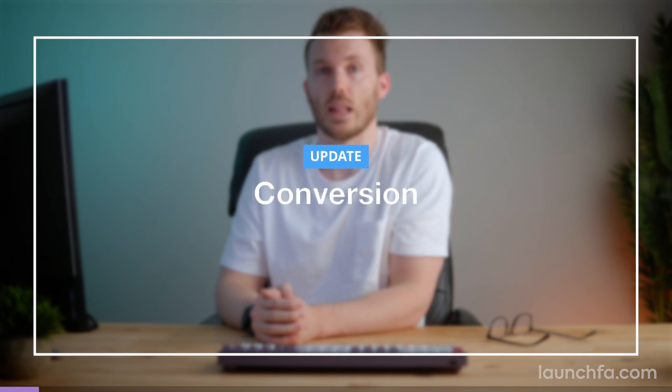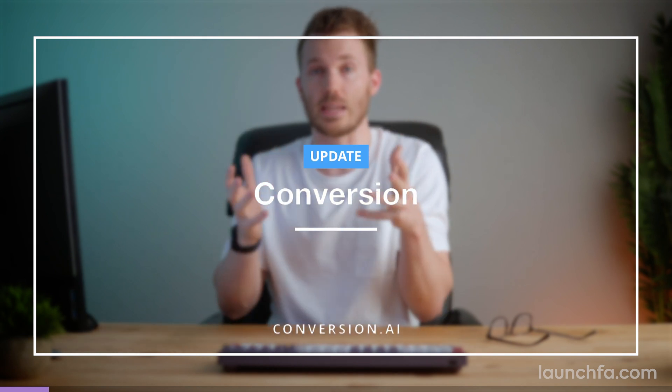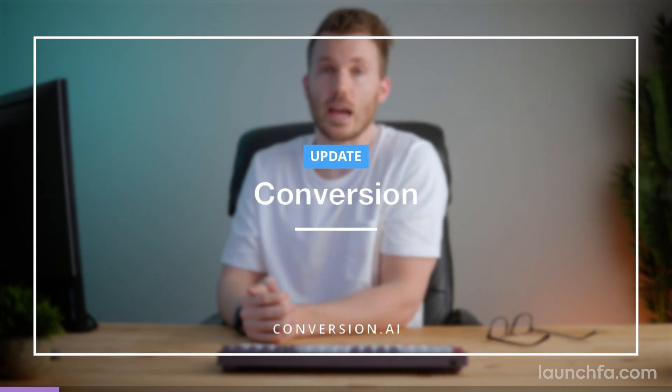Exciting news: Conversion, a GPT-3 copywriter, has acquired Headlime, another tool we recently featured. GPT-3 is an AI tool that uses machine learning to produce text that looks like it's written by a human. It was released in 2020 and is a big step forward in computer-generated text. The big news here is Headlime, who was previously doing its own GPT-3 sorcery, has now been acquired by Conversion, so all that's happening under one roof.